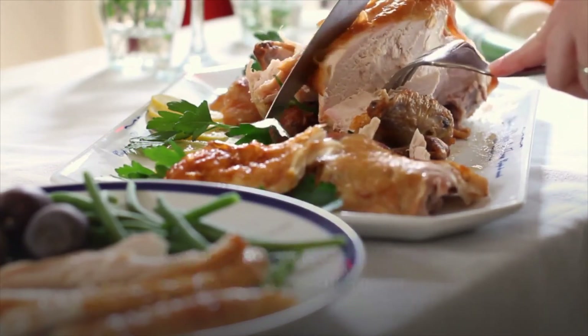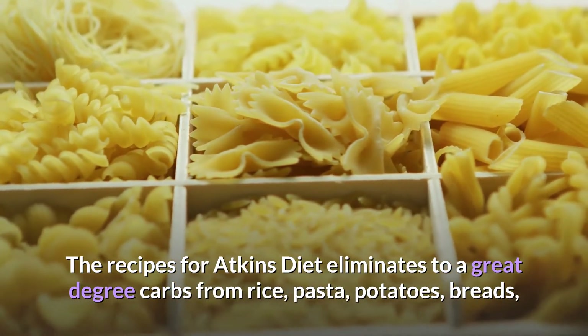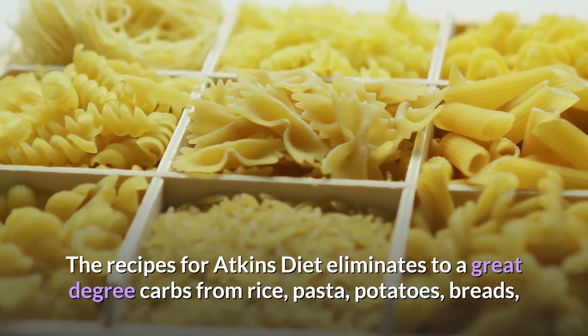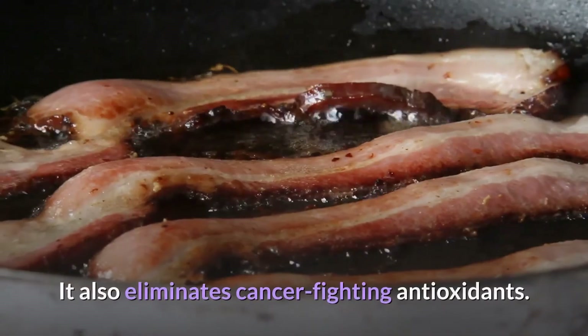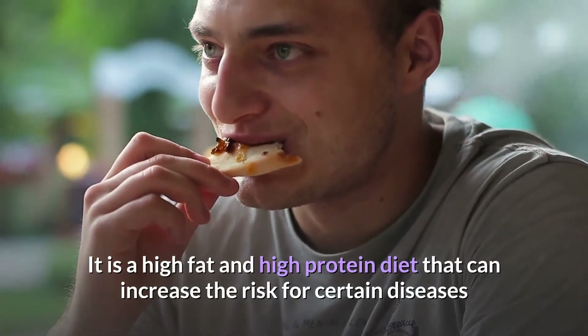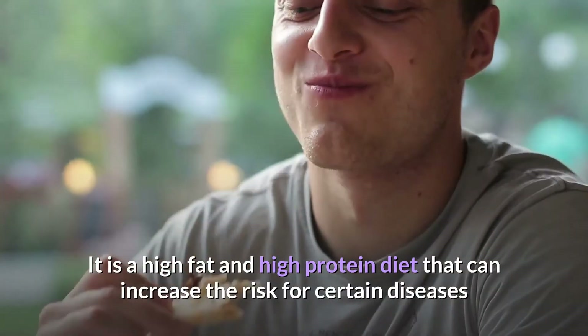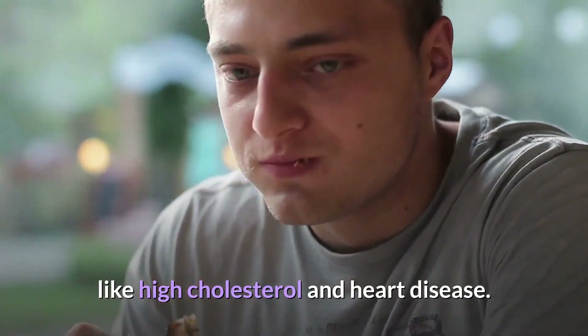The Atkins diet eliminates to a great degree carbs from rice, pasta, potatoes, breads, some fruits, and veggies. It also eliminates cancer-fighting antioxidants. It is a high-fat and high-protein diet that can increase the risk for certain diseases like high cholesterol and heart disease.